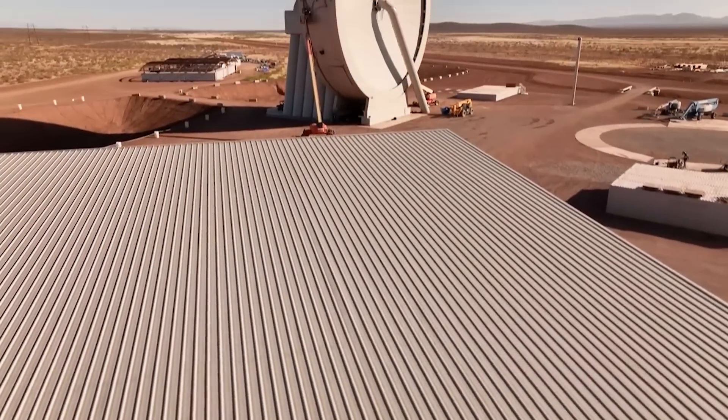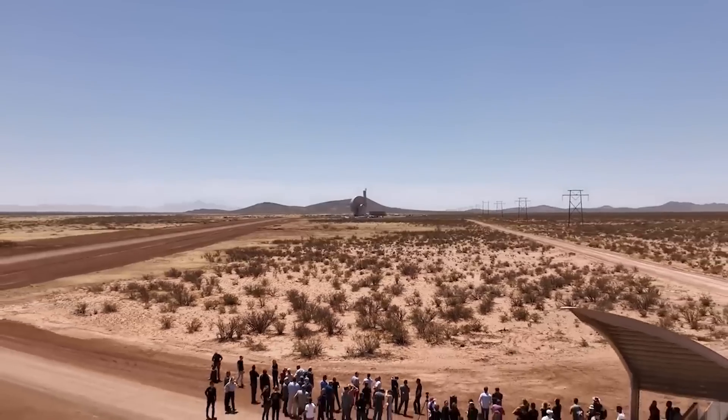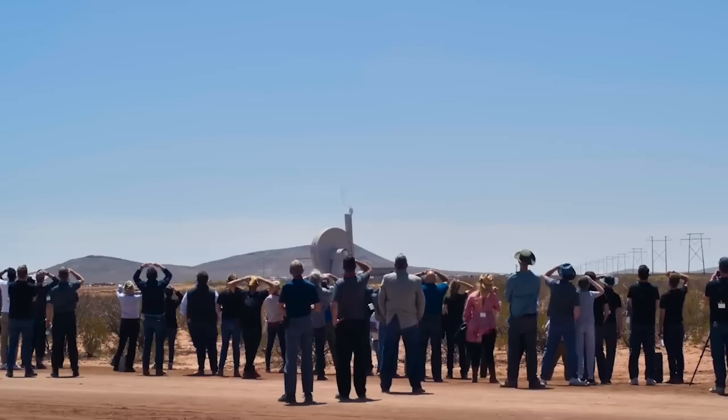SpinLaunch hasn't said much in the last year but seems to be looking for an orbital accelerator location. This process has been in the works for over five years now without an actual site being selected. We will have to wait and see how it progresses and the impact it has on the space industry.